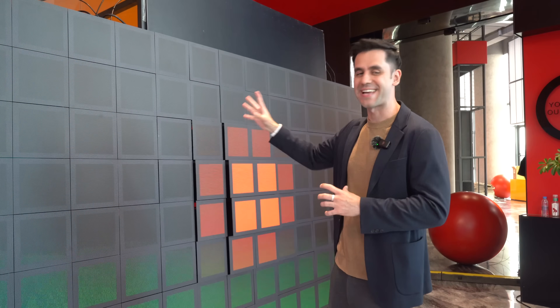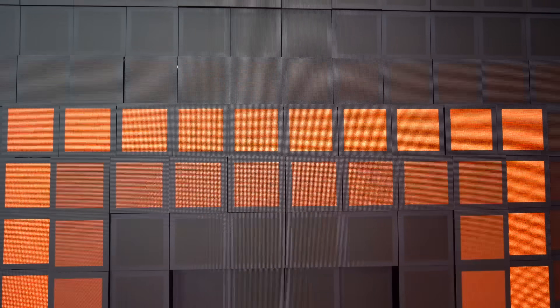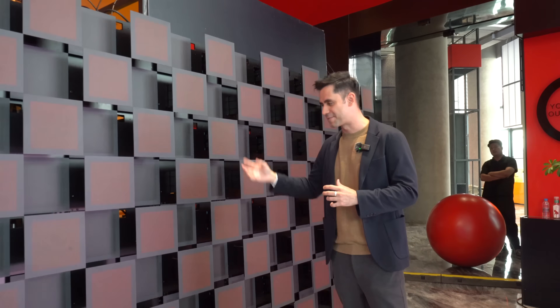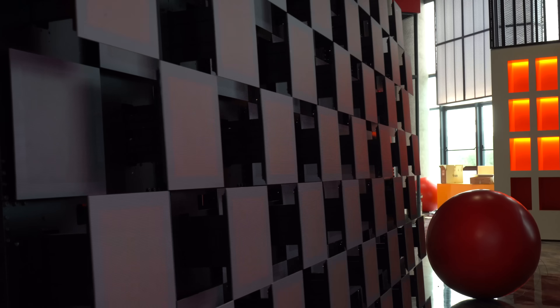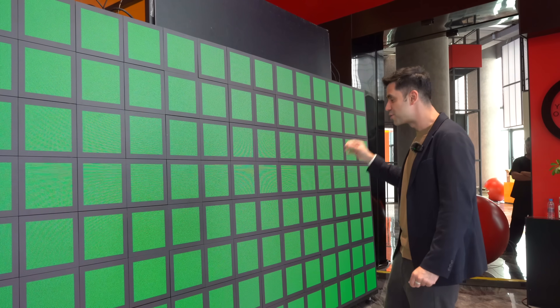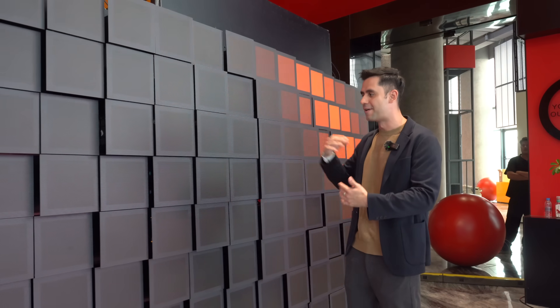There are creative ways to use LED panels — we have separate, independent panels moving back and forth, creating a moving effect. The possibilities are infinite when it comes to these technologies and creativity. It's like they're dancing in a synchronized way to create a very attractive effect. You can change the colors, the animations, and the way the panels move back and forth.